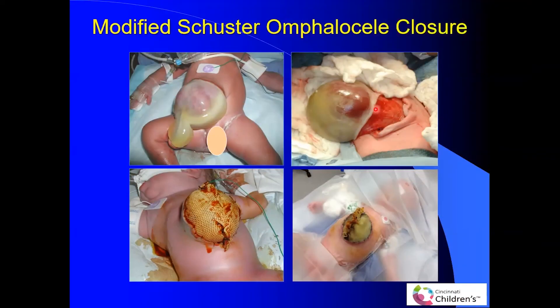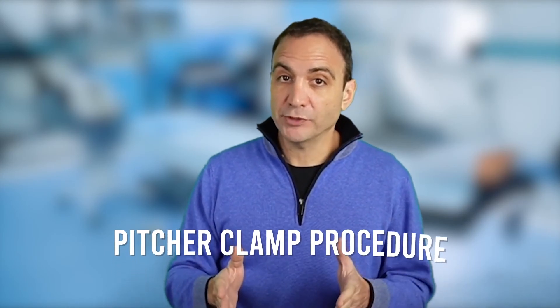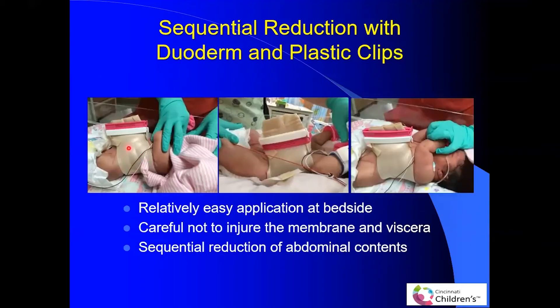So we have primary closure, staged closure, and sutureless closure. But what if we have a baby with omphalocele and no significant respiratory issues? The best option is sequential reduction using meshes. You can use different kinds of meshes to eventually push all of the content in, sewing the meshes to the edges of the fascia without actually interrupting the membrane. At Cincinnati Children's, a duoderm silo can be placed just on top of the skin of the patient. We form duoderm over the omphalocele and then use a plastic clip to sequentially clip it down until it is flush to the abdominal skin.